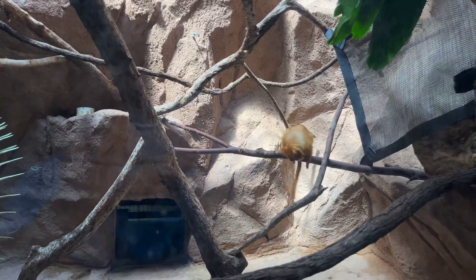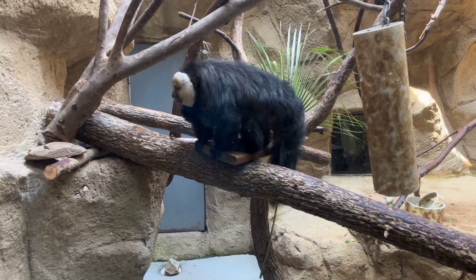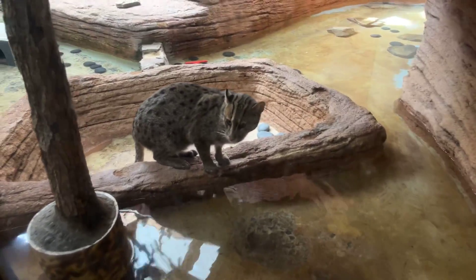Here we have the golden lion tamarin and the white-faced saki monkey. And this is the fishing cat.